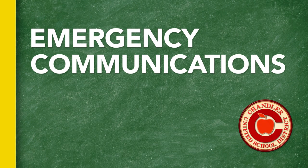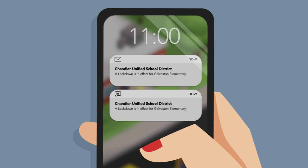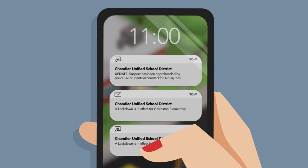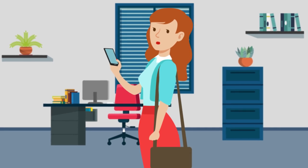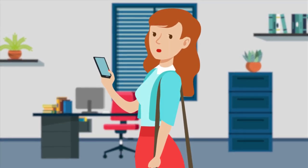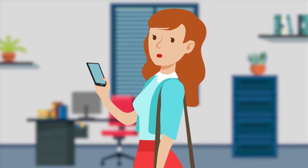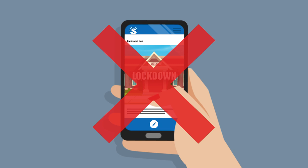In case of a school emergency, district personnel will notify parents by text message and email. Communications will include initial notifications, updates, and any actions required by you. Please note that your source for the most accurate and timely information will be these emails and text messages sent by CUSD. Please do not rely on social media posts as an accurate source of information regarding any school emergency or incident.